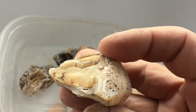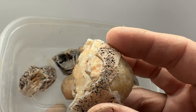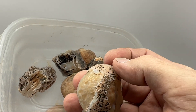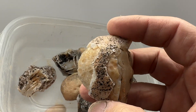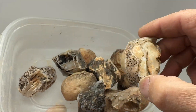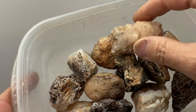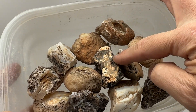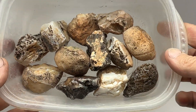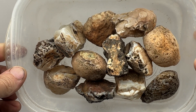We got an agate nodule here that's really peeling. I wonder if I can cut it without it peeling anymore - cut it through the thickest part there where it's intact. So we got another 12 stones here. We'll get these cut and I'll be right back and we'll take a look and see what we got.